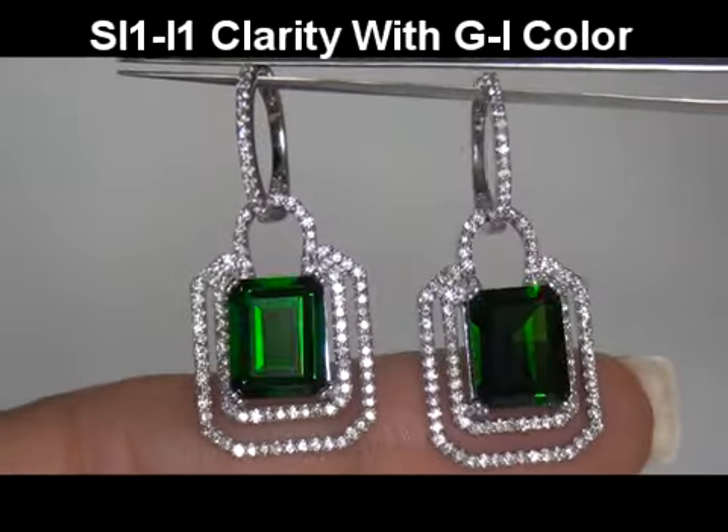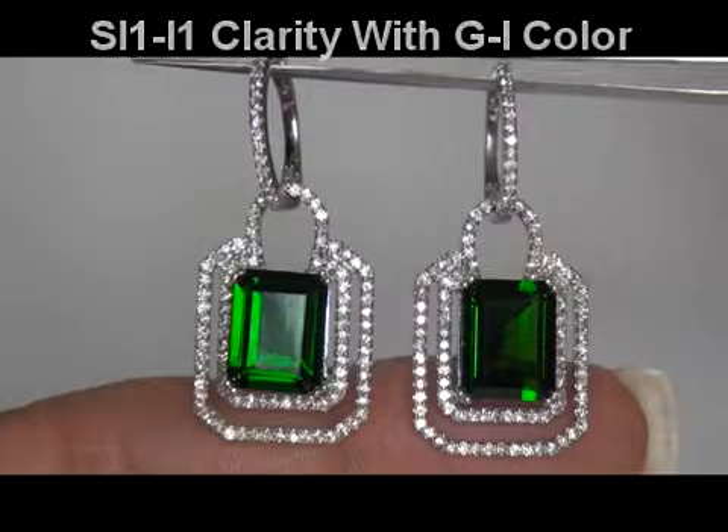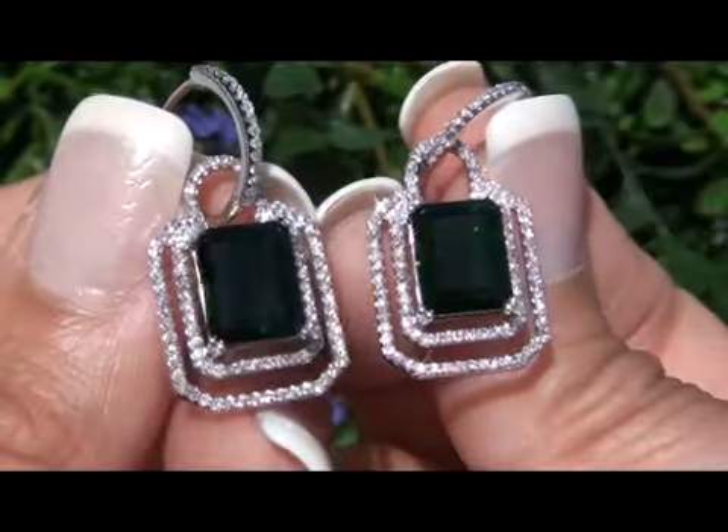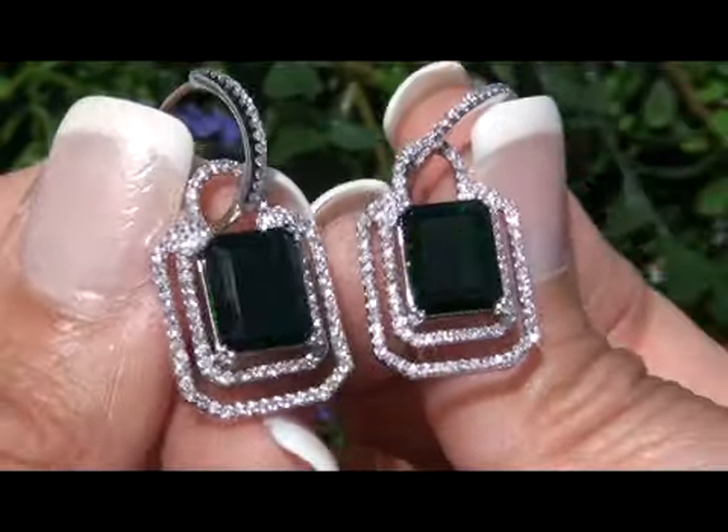As you can clearly see here in the video, the earring settings are crafted in solid 14 carat white gold and stamped with a 14k hallmark.